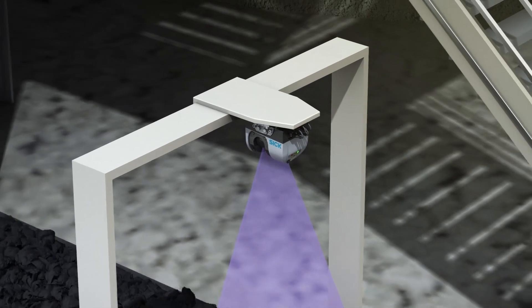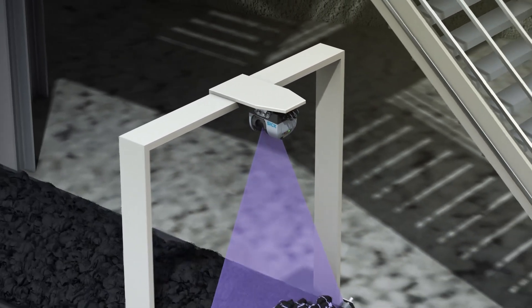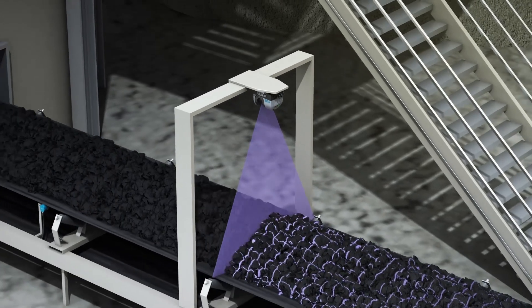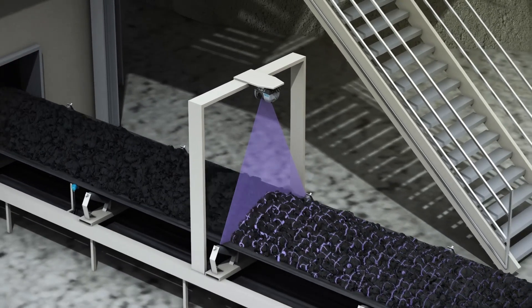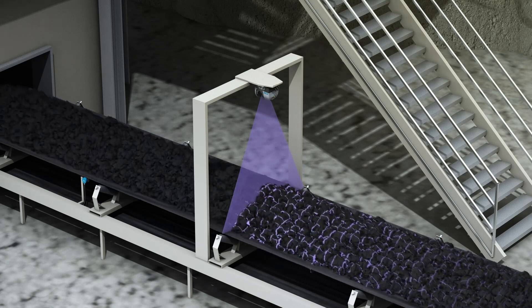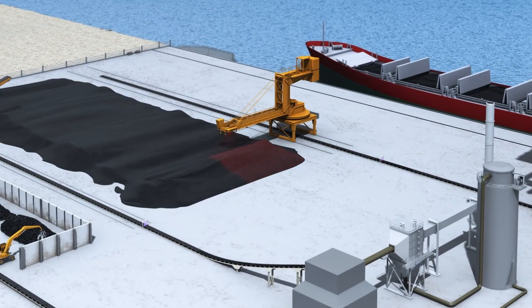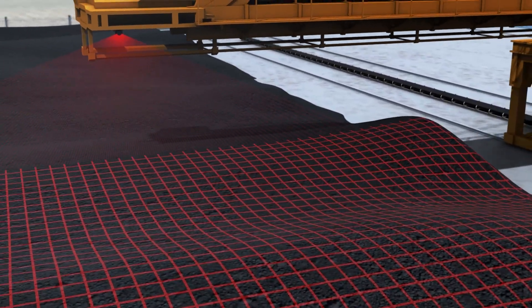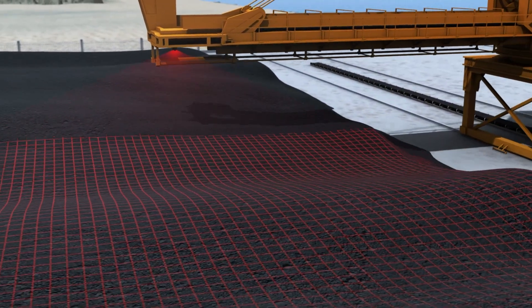The Bulk Scan laser volume flow meter measures the flow and volume of materials on conveyor belts and issues a warning if the belt begins to tip or flip over. Encoders determine the belt speed. 2D lidar sensors make it easier to measure cold tips — material detection and distance measurement optimize the removal of bulk materials.